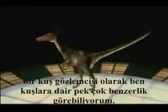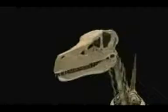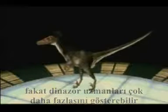As a bird watcher, I can see quite a few similarities to birds. But dinosaur experts can spot even more. Time to visit a scientist.